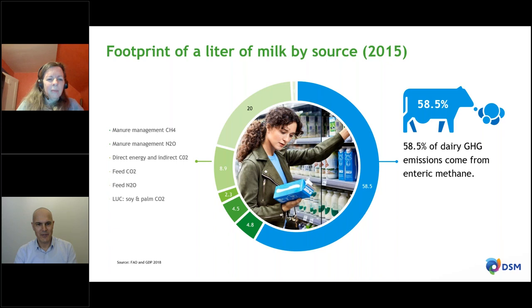When you look at the footprint of a liter of milk globally — a number published by the FAO in 2018 — the surprising fact when I joined DSM in 2008 was that enteric methane accounts for roughly 50 percent. It is the single largest contributor to the carbon footprint of a liter of milk. You also have manure management, energy, feeds, and so on on the right-hand side, but enteric methane is the largest contributor. Tackling this and working on a project that reduces enteric methane will of course have a huge impact on the footprint of a liter of milk — and that's what we are aiming for.